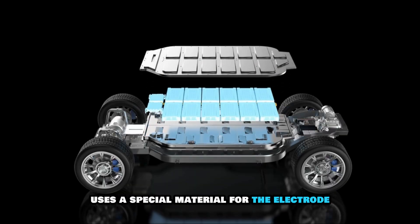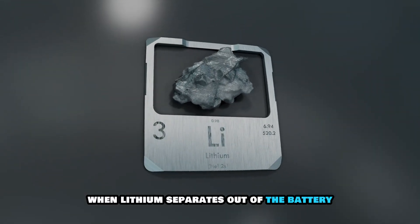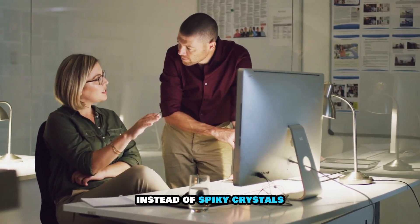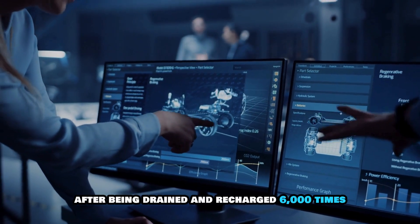The battery design uses a special material for the electrode that contains tiny silicon particles. When lithium separates out of the battery, it forms a thin plate on the electrode instead of spiky crystals. The test batteries retained 80% of their capacity after being drained and recharged 6,000 times.